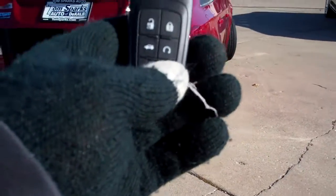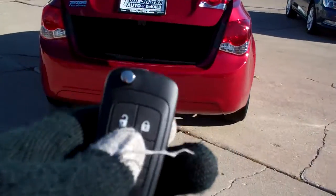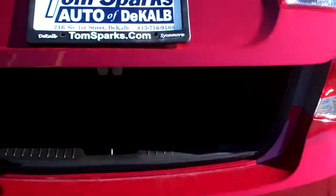Keyless entry into the trunk and remote start. Keyless entry into the car — you'll like that remote start.